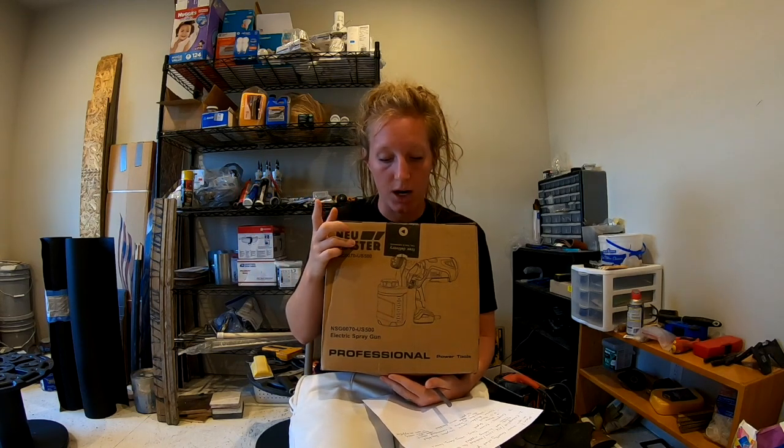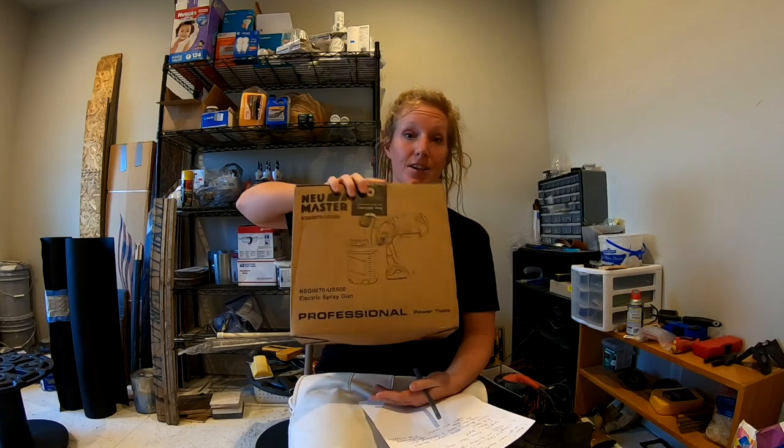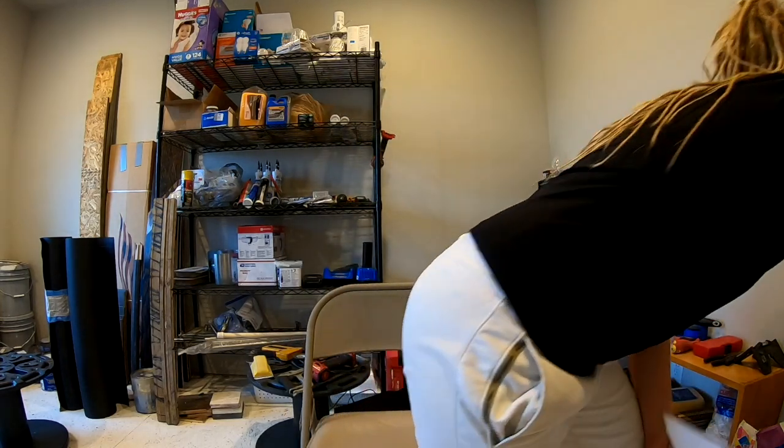I got a $60 paint sprayer with high star reviews for $32 on Prime Day. I'm excited to try that out and I'll let you know how it goes. Coupons and deals are a great way to save money, but again, you have to have planned in advance to know what you need. You can't just say, 'Oh, that's a good deal, I'm going to buy it' — that doesn't actually save you money. My husband always says, don't go broke saving money.